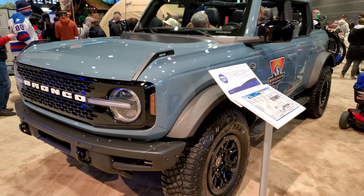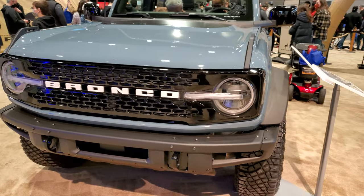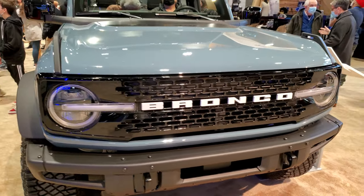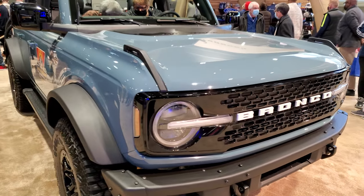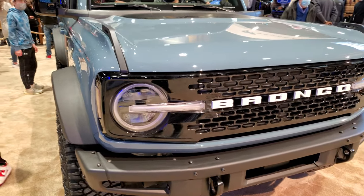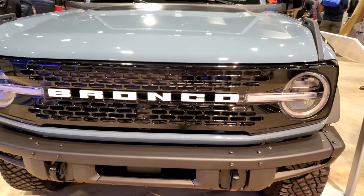Hey everybody, this is Brett. I'm at the 2022 Chicago Auto Show, just checking out this 2021 Ford Bronco Wild Track. This one has the 2.7-liter V6 turbocharged engine. It puts out 330 horsepower and 415 foot-pounds of torque.